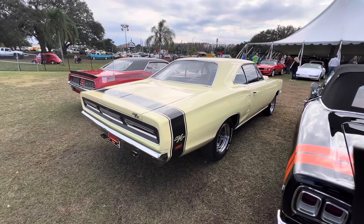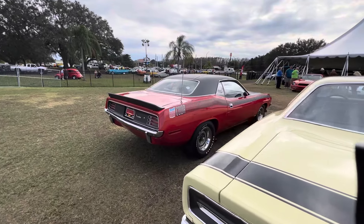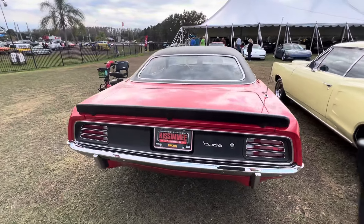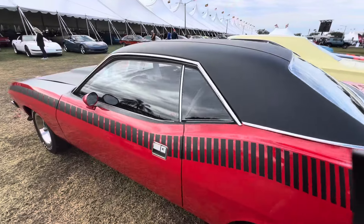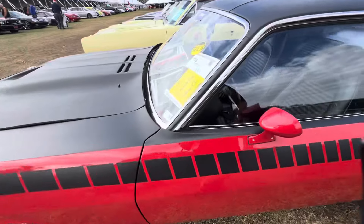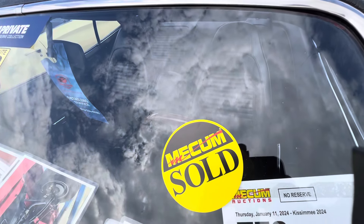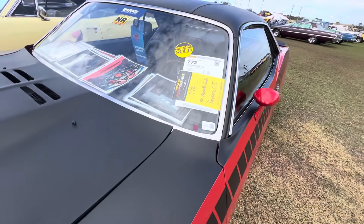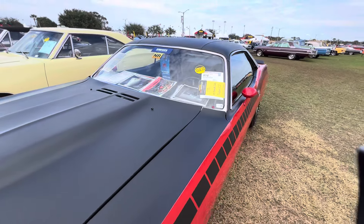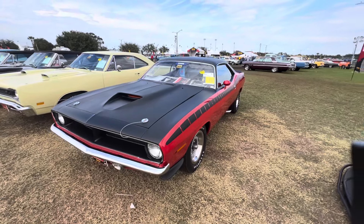But pretty sharp. And we've got an AAR Cuda here, which I really love. I've looked at quite a few of these cars — there are a lot of them here this year at Mecum. This one's going to Danbury, Connecticut. And it does have an original broadcast sheet on the window on the other side. These are so cool.